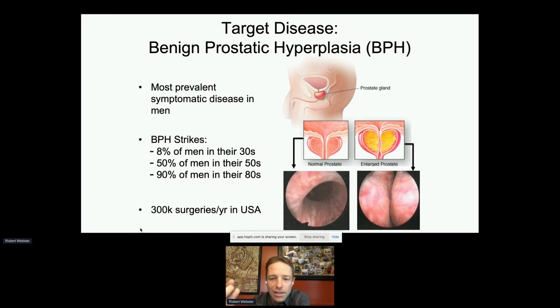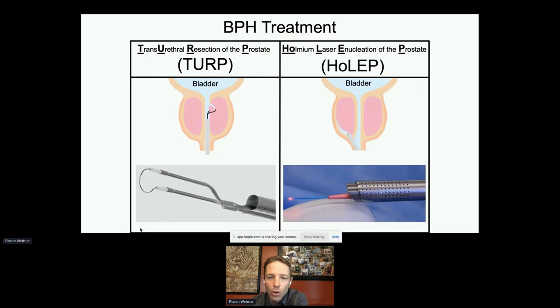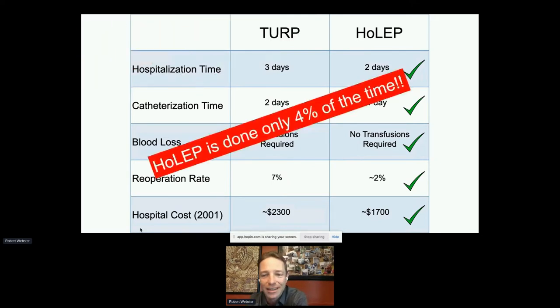The gold standard treatment is TURP — an endoscope through the urethra with a wire loop to pull out chunks of prostate tissue. But there's a better procedure, HoLEP, which takes whole chunks of tissue via holmium laser enucleation rather than cutting piecemeal. HoLEP wins on every front: it's cheaper, reoperation rate is negligible, no blood transfusions required, shorter hospital stay, and faster catheter removal. Six randomized controlled trials confirm it's better for patients, doctors, and the hospital system.